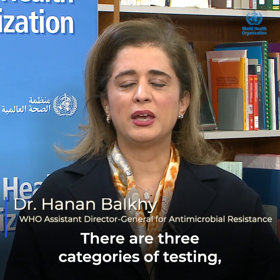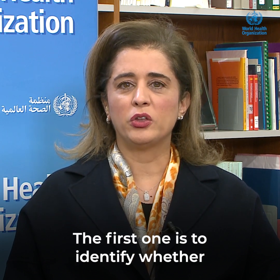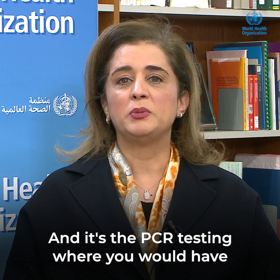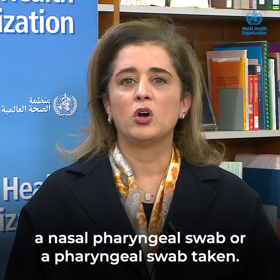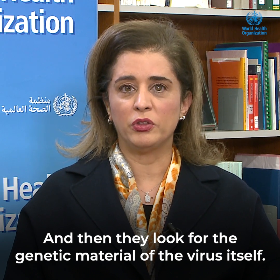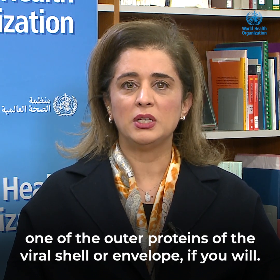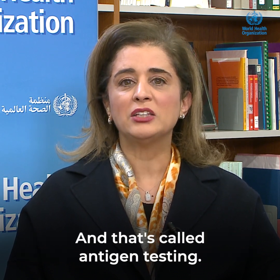So there are three categories of testing. The first one is to identify whether the actual COVID virus genetic material exists, and that's called a NAAT test — N-A-A-T. It's the PCR testing, where you would have a nasopharyngeal swab or a pharyngeal swab taken, and then they look for the genetic material of the virus itself. The second type of testing is when they try to identify one of the outer proteins of the viral shell or envelope, and that's called antigen testing.